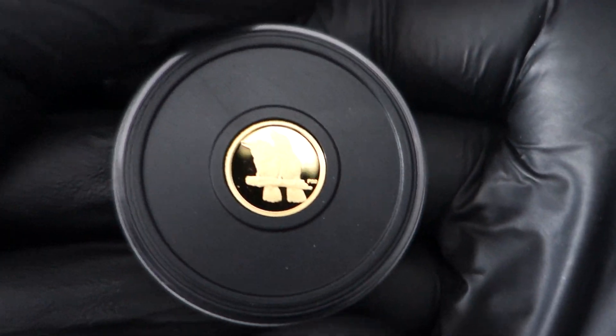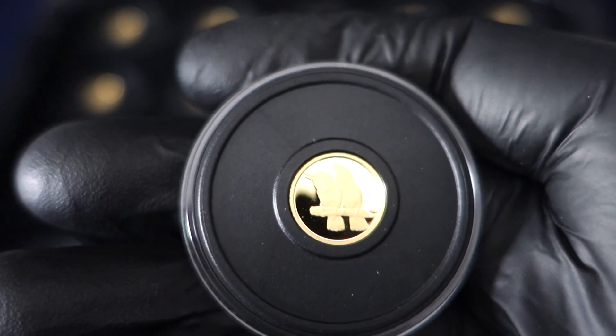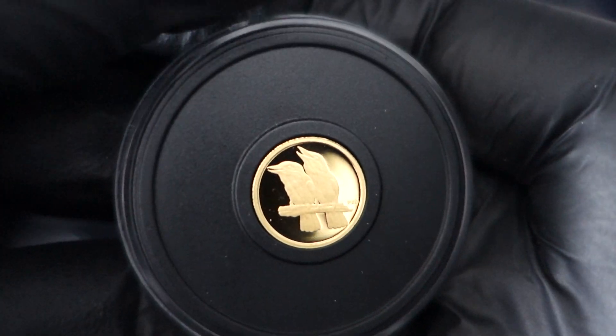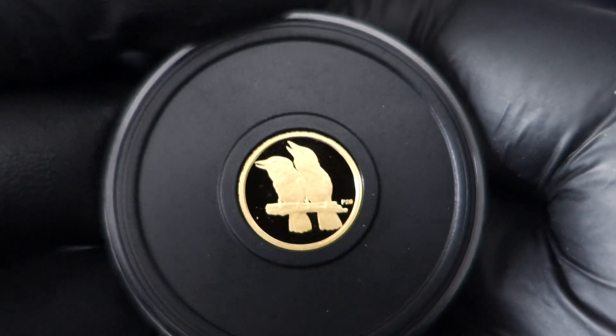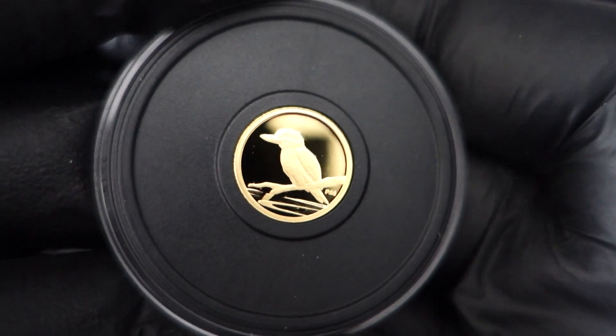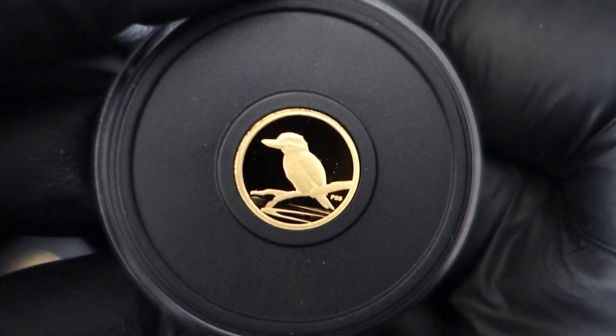I'm also working on maximizing the collector and semi-numismatic coins I already have by grading some of them. I've sent a batch in for grading and will do a video when I get them back. I've seen coins with a 70 grade sell for double and triple easily. My plan is to take a small portion of coins I hold in quantity, get them graded, sell them, and use those funds to purchase more foundation coins - having the whole stack work within itself.